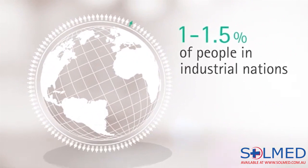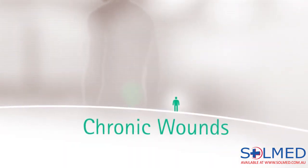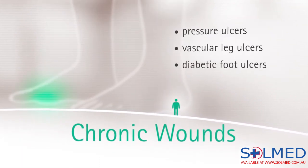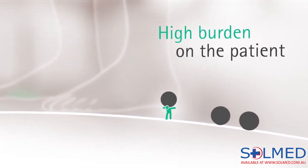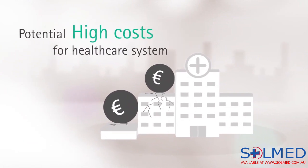1 to 1.5% of people in industrial nations suffer from chronic wounds, such as pressure ulcers, vascular leg ulcers, and diabetic foot ulcers. Besides being a high burden on the patient, these wounds can also generate high costs for the health care system.